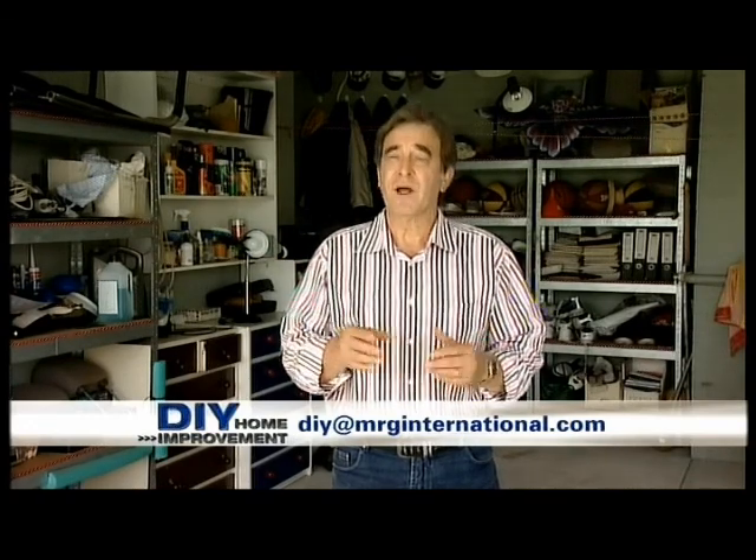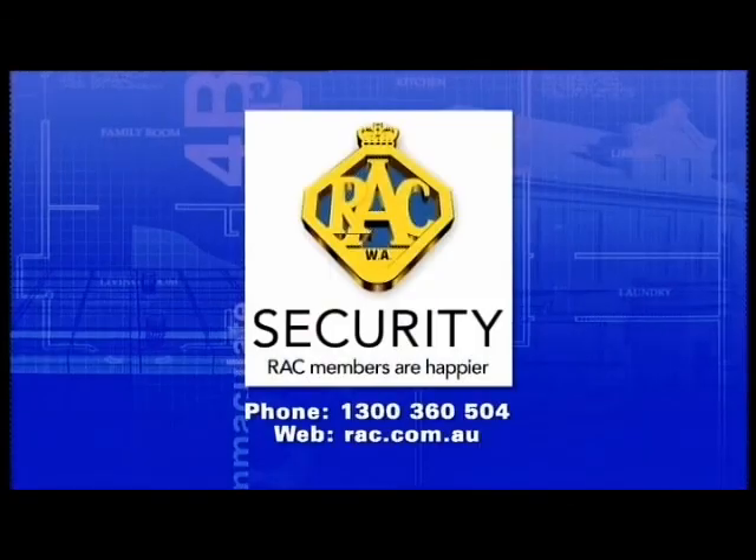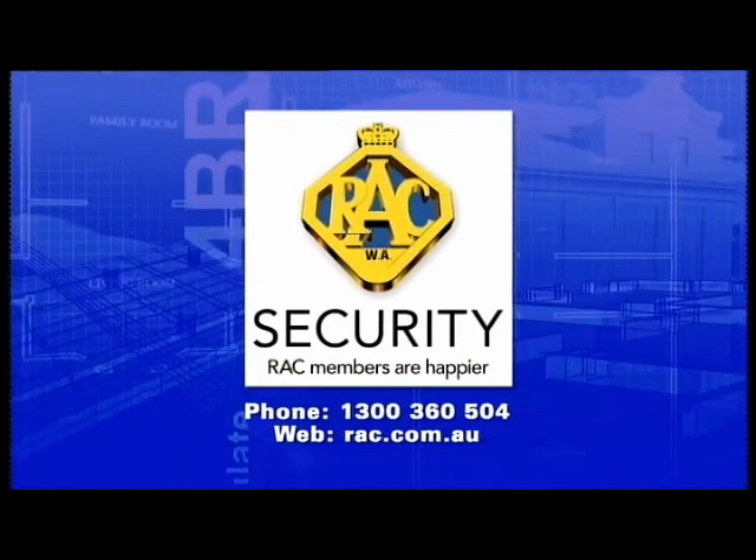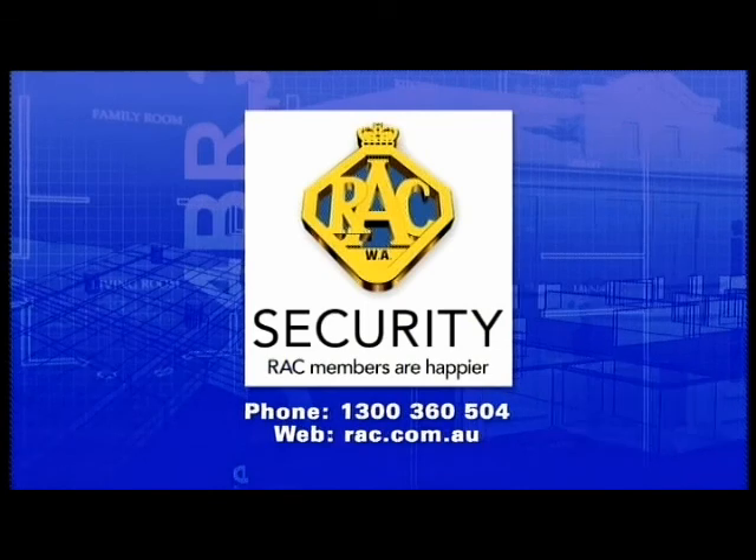We hope you've enjoyed DIY Home Improvements and that you've seen some great ideas and tips to help with your own home DIY jobs or renovations. If you'd like more information about anything you've seen on the show today, send us an email to DIY@MRGinternational.com. See you next time and thanks for watching. Today's program has been brought to you by RAC Home Security. Phone 1300 360 504.